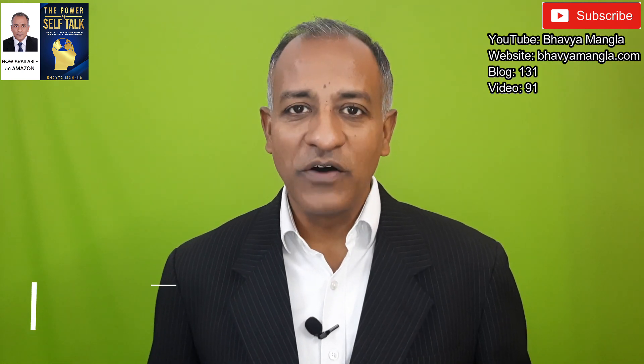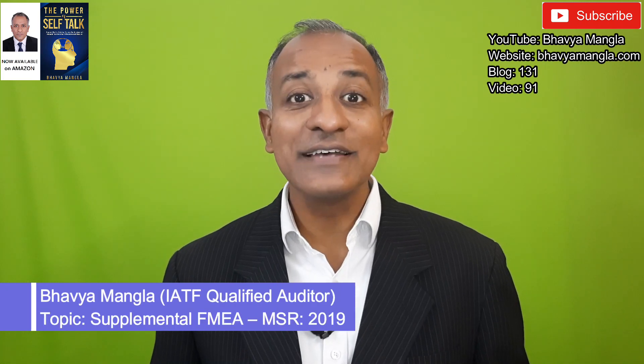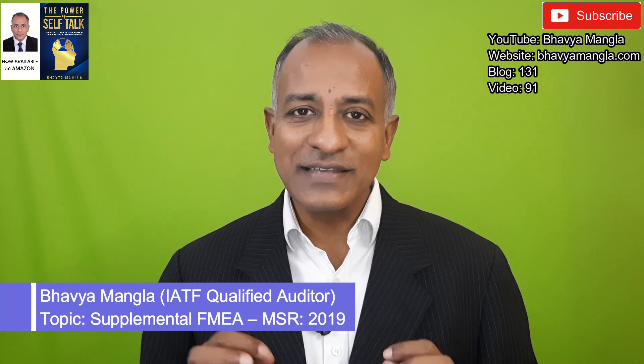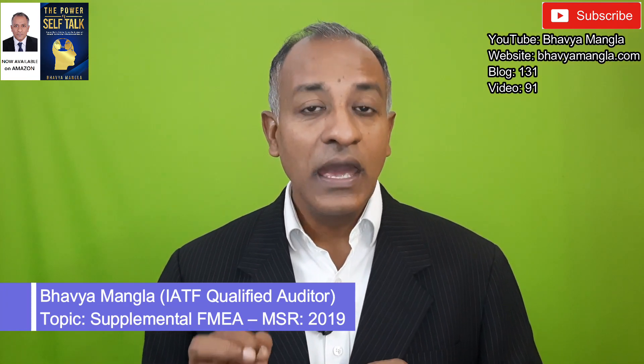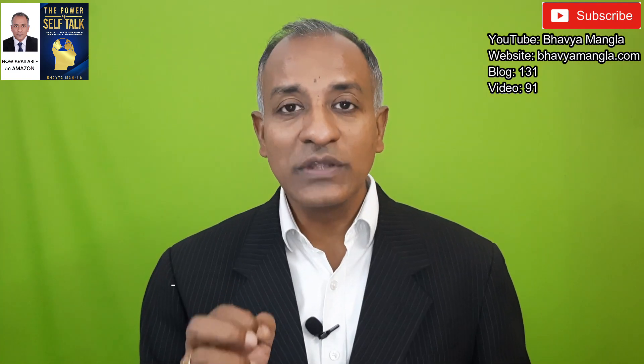Hi friends, my name is Bhavve Mangla. I am an IATF Qualificator doing audits for the automotive sector for the last 18 years. I am again back with a very interesting topic — what exactly is this Supplemental FMEA MSR, Monitoring and System Response, which is as per the 2019 version.